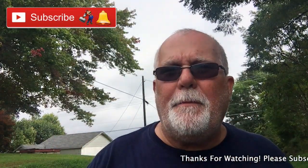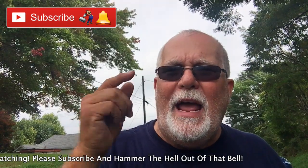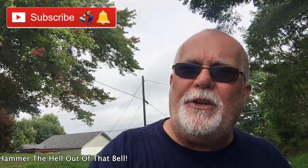Guys, if you're not subscribed to me, I don't know why — you should be. Click on that subscribe button down below, then hammer the hell out of that bell and you'll get email notifications that I've uploaded a video. And if you like this video, give it a big thumbs up, share, comment, and let me know what you think.